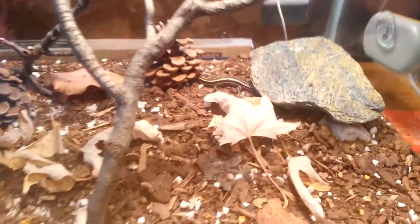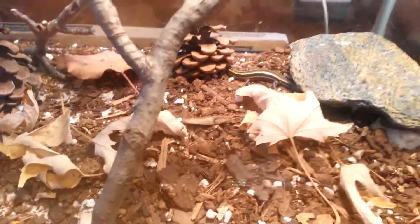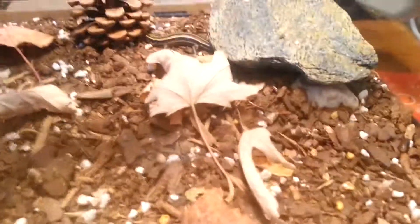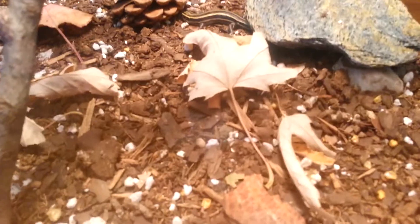He's doing pretty good. He's not quite big enough to eat the large crickets yet, but I don't think it'll be too much longer. The tip of his tail is sticking out there, kind of underneath that leaf.